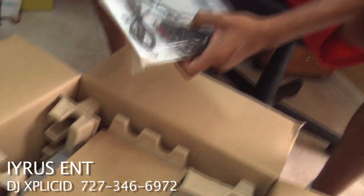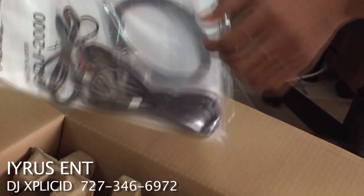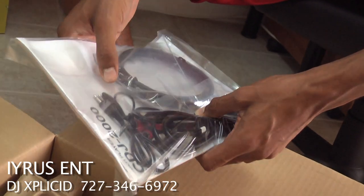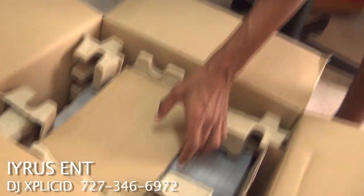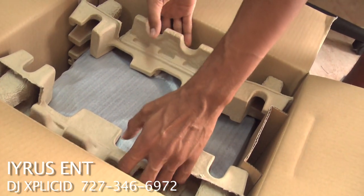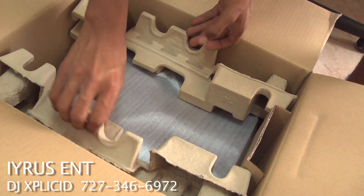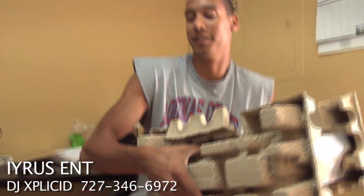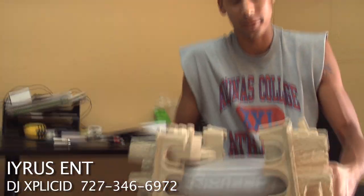Looks like this is the cable that links them together. You got basically your line cables and all that good stuff. Okay, here we go. Now we're ready. I'm like nervous, I'm like shaking.